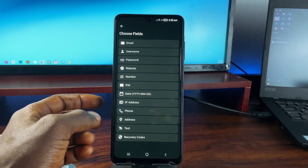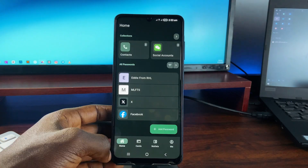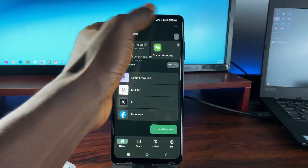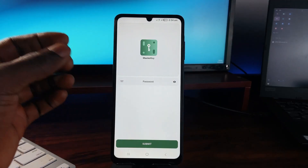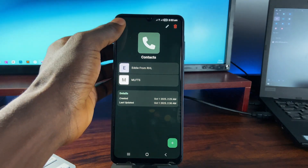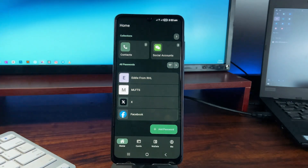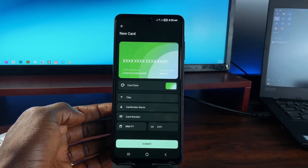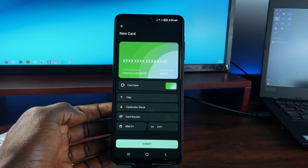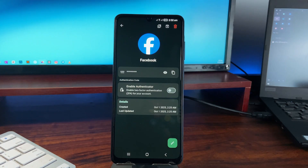It supports local encryption, has a built-in password generator, and even lets you organize logins into collections. The good thing is you get to set a master password to secure the application from unauthorized access, so you have to enter a password anytime the application is launched. There are no ads, no trackers, no servers — just your data offline with full control, and it's free to install.